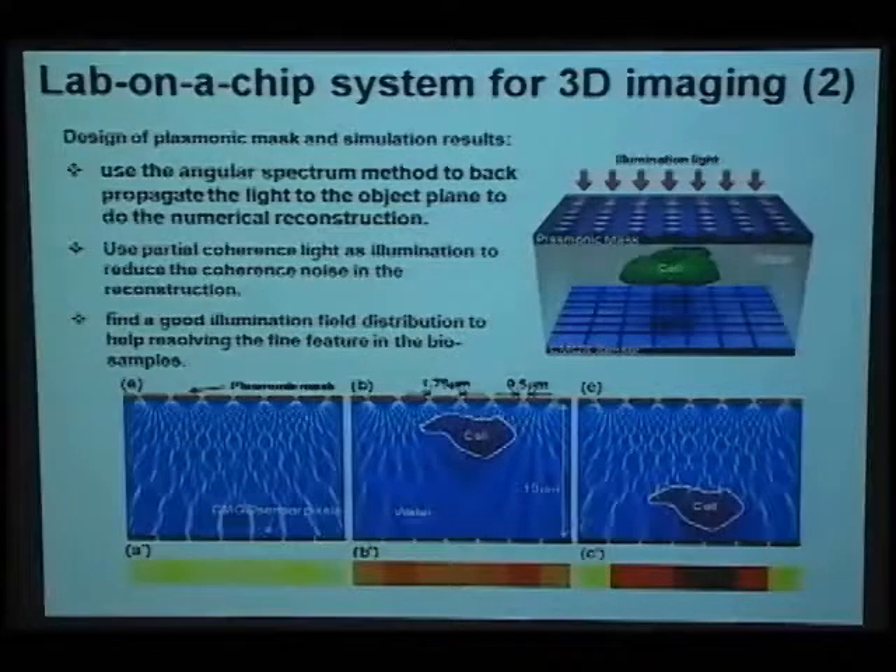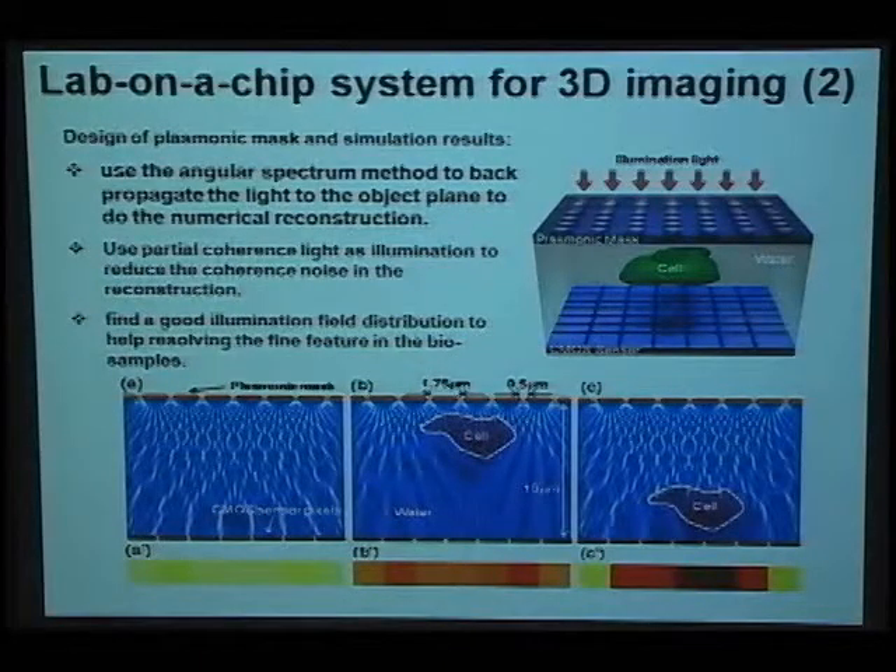We will use the angular spectrum method to find the electric field distribution at the object position. To do so, we want to use partial coherence light. First, it can generate holographic images, and also it can reduce coherence noise in the reconstruction part. We want to find the optimal illumination field in order to get more detail and resolve the fine features of the sample.